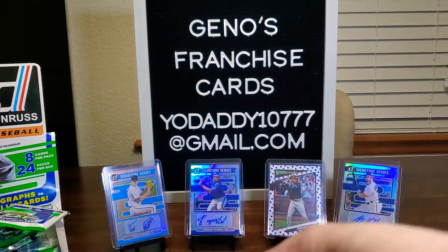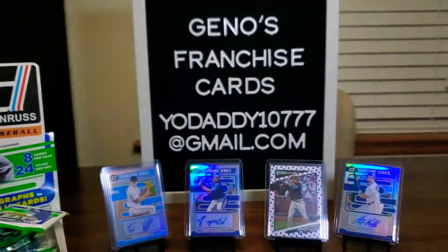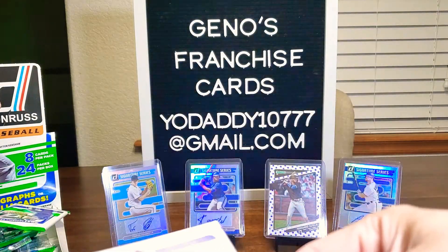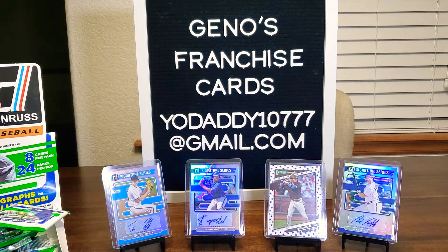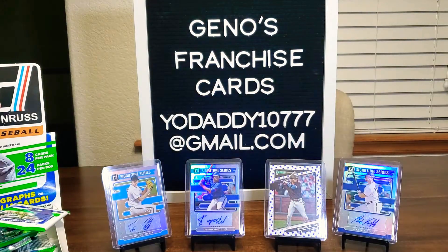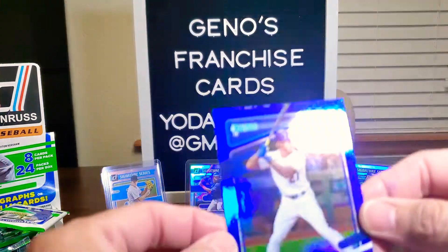Here's Lance Lynn, Gary Carter, Andres Jimenez — I think he's with the Indians now with the Francisco Lindor trade. Hey! Fernando Tatis Jr. is in the building! And Jeff McNeil Candy Cane at 2021. And the blue one is Adalberto Mondesi.